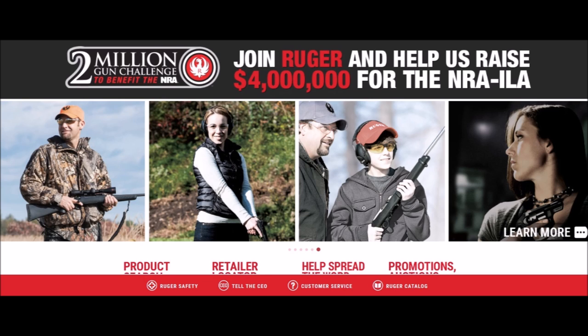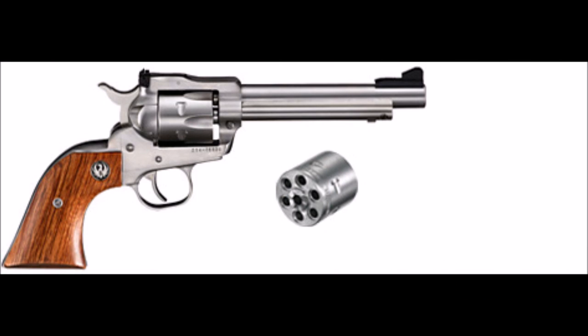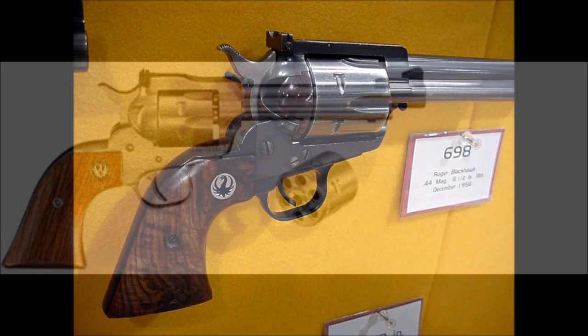Founded in 1949, Ruger started by building .22 caliber handguns. And yet, here they are on the top of a big bore list. They were the third manufacturer to chamber the .44 Magnum in a revolver — their Blackhawk — in 1956.